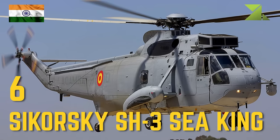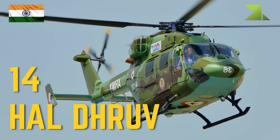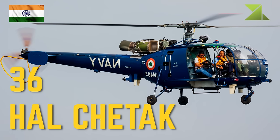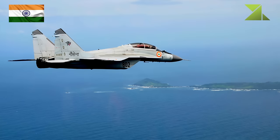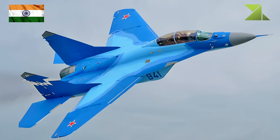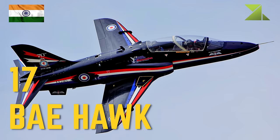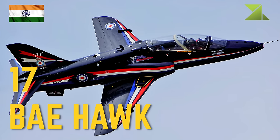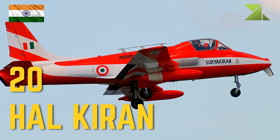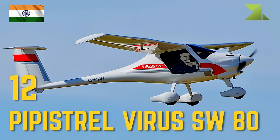Naval helicopters continued: 14 HAL Dhruv utility helicopters, 36 HAL Chetak utility helicopters. Naval trainer aircraft: 5 MiG-29 conversion trainer, 17 BAE Hawk jet trainer, 20 HAL Kiran jet trainer, 12 Pipistrel Virus SW-80 Garud basic trainer.